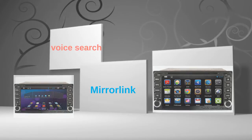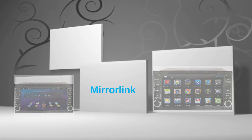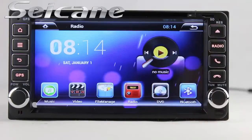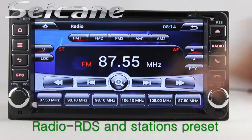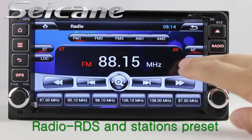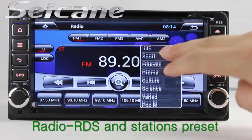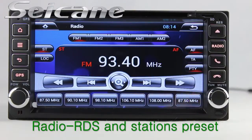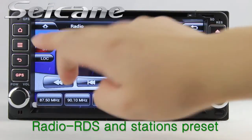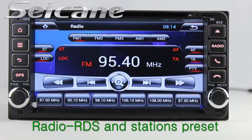Let's check out the great functions in this unit. You can listen to radio by selecting channels manually or automatically. It supports RDS, and you can select channels by program times. It has AF and TA function. You can shift radio to stereo status and listen to local radio stations.